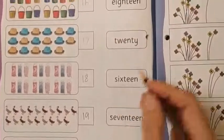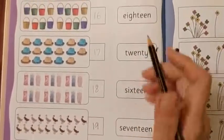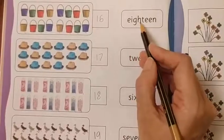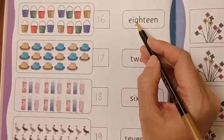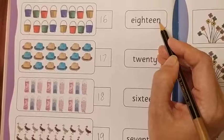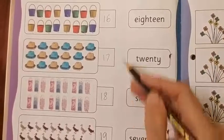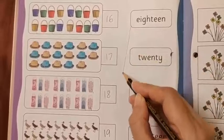Now the second part. Here, the number names are written. What we are going to do? We are going to read the number names and match with the respective number. So let's read it: E-I-G-H-T-E-E-N — 18. So where is number 18? This is number 18. So we are going to match.